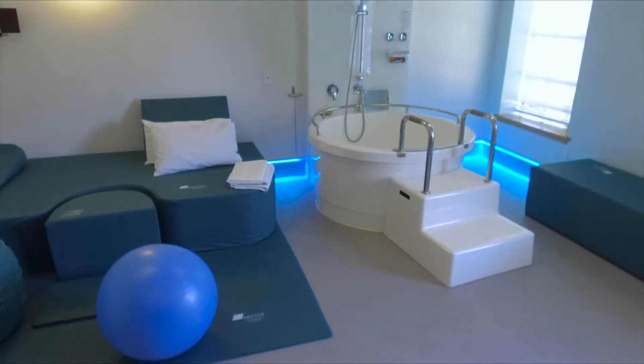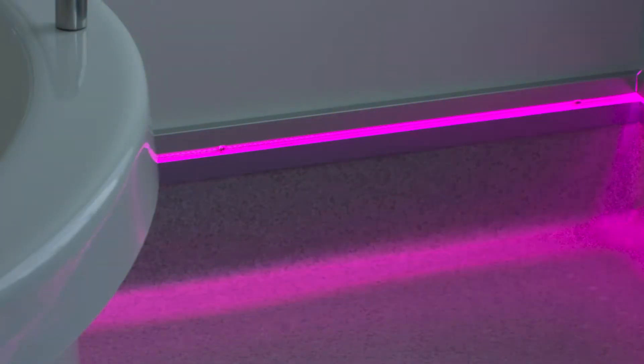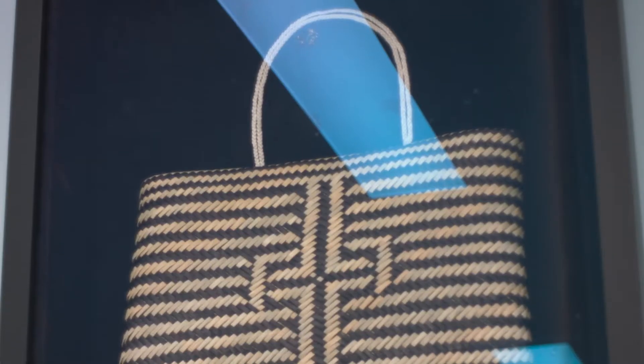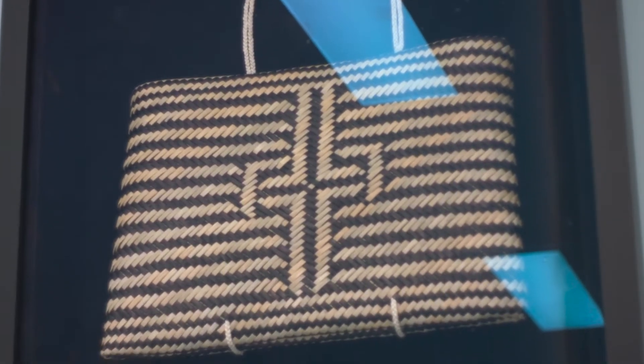To help you feel more relaxed, each room also has mild lighting with your choice of colour, aromatherapy diffusers and a sound system you can play your own music. You are welcome to bring along anything else that will help you feel more comfortable.